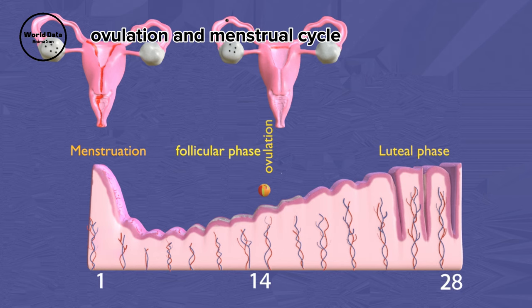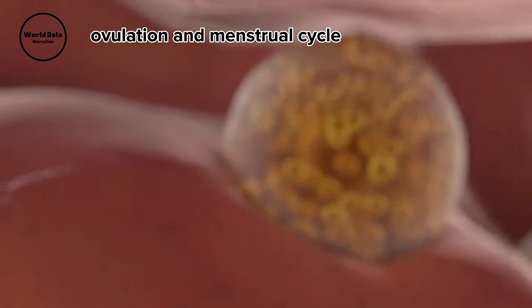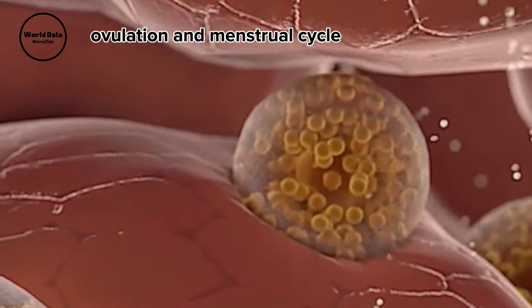The cycle brings with it various symptoms such as abdominal cramping, lower back pain, headache, fatigue, mood swings, food cravings, bloating, and sore breasts. Understanding the menstrual cycle is crucial for every woman.